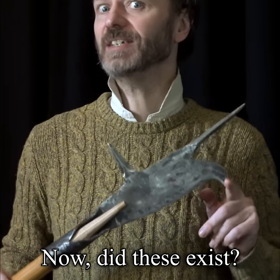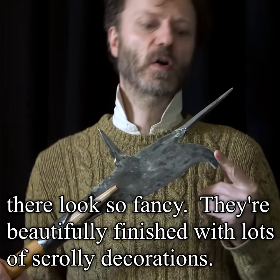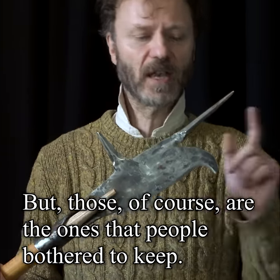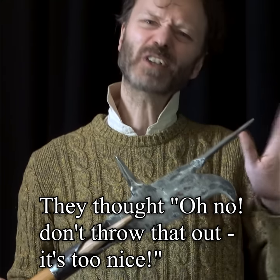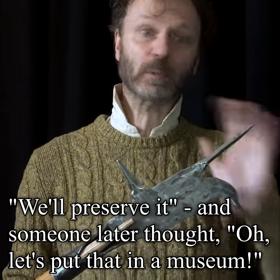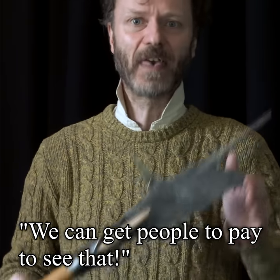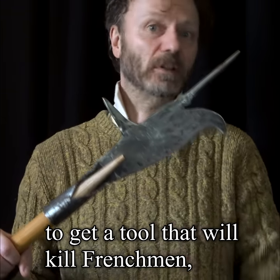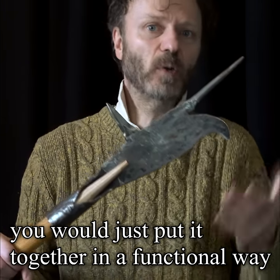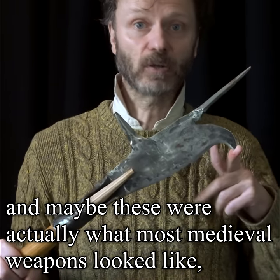Now, did these exist? Because if you go to a museum, all the pole arms there look so fancy — they're beautifully finished with lots of scrolly decorations. But those, of course, are the ones that people bothered to keep. They thought, oh no, don't throw that out, it's too nice, we'll preserve it. And someone later thought, let's put that in a museum. But presumably back in the day, if you just wanted a tool that will kill Frenchmen, you would just put it together in a functional way, and maybe these were actually what most medieval weapons looked like.